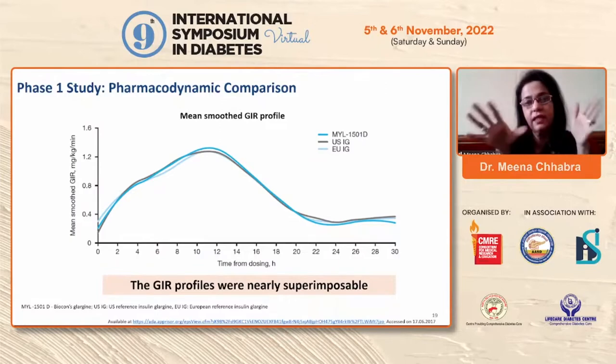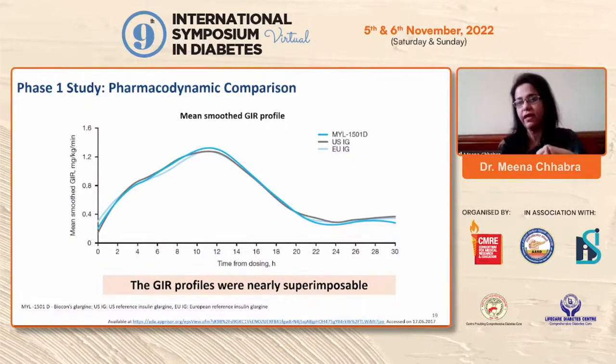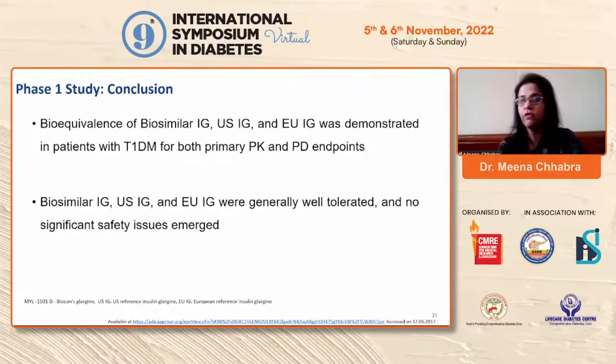Three things are important with basal insulins: onset of action, peak action — U100 glargine is practically peakless but does have a small peak — and total duration of action. Inter-individual variability (variability between two different patients) and intra-individual variability (variability in the same patient at different times) were also assessed. All three graphs were superimposable, confirming bioequivalence of biosimilar insulin glargine with US and EU reference for PK/PD endpoints in Type 1 patients.